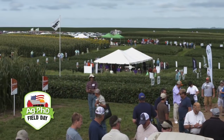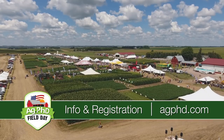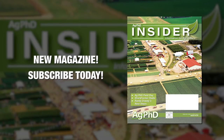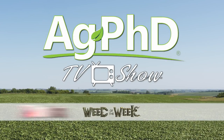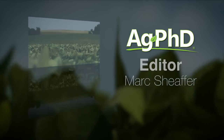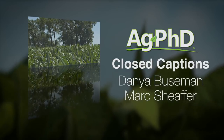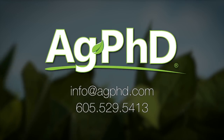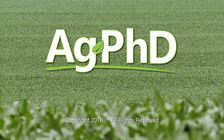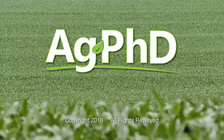Before we wrap things up today, we want to invite you to attend the Ag PhD Field Day coming up Thursday, July 26th on our farm near Baltic, South Dakota. You can go to agphd.com to learn more or to register. Also, we would encourage you to sign up for the new Ag PhD Insider magazine at agphdinsider.com. Don't miss the next Ag PhD TV show — we'll have another Weed of the Week, Farm Basics, Iron Talk, and a whole lot more. I'm Darren Hefty, and I'm Brian Hefty. Thanks for watching Ag PhD.